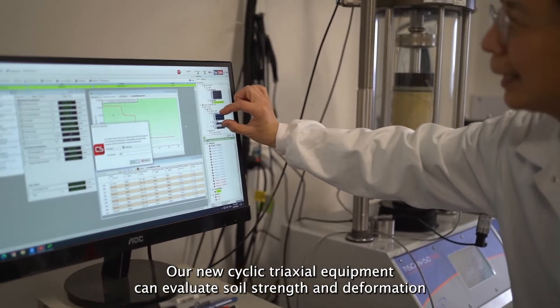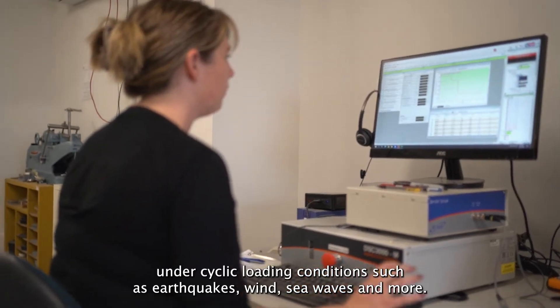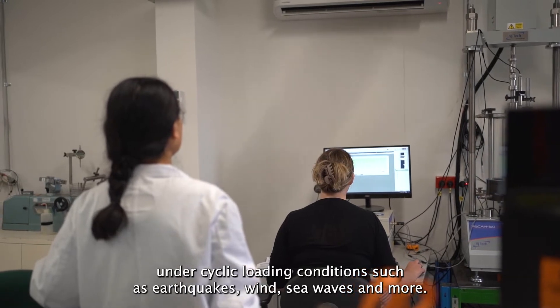Our new cyclic triaxial equipment can evaluate soil strength and deformation under cyclic loading conditions such as earthquakes, wind, sea waves and more.